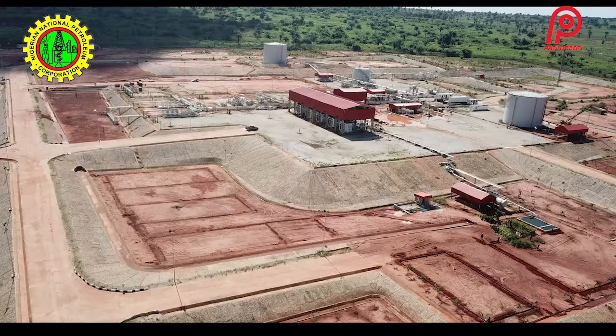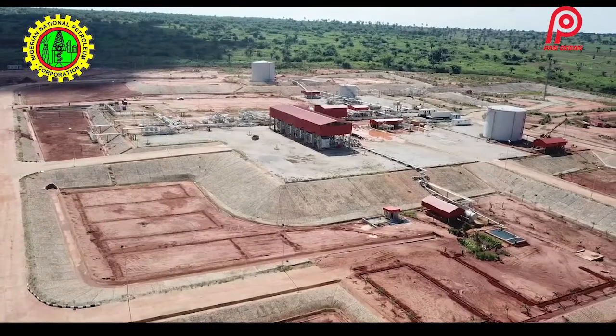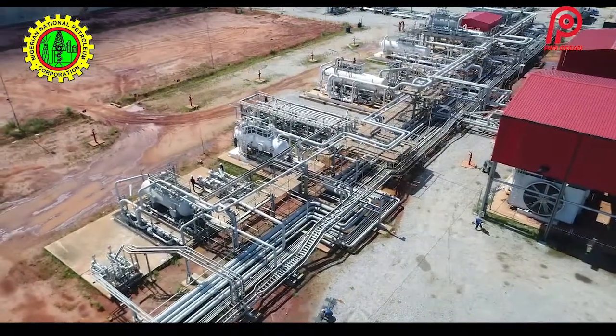The Flow Station is designed to process, stabilize, and separate multi-phase fluid into oil, water, and gas. The primary responsibility of a flow station is to handle the fluid as it comes from the surface, which arrives as crude oil mixed with what is called BS&W — basic sediment and water — along with gas. The flow station separates this multi-phase fluid into gas, oil, and water.